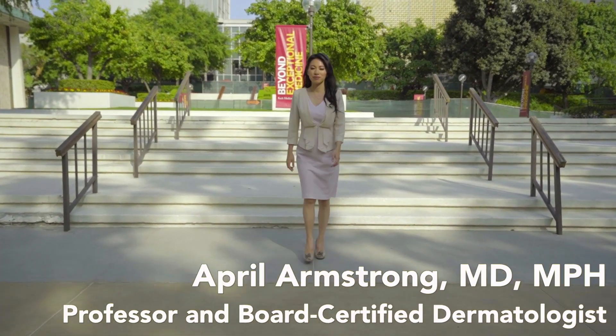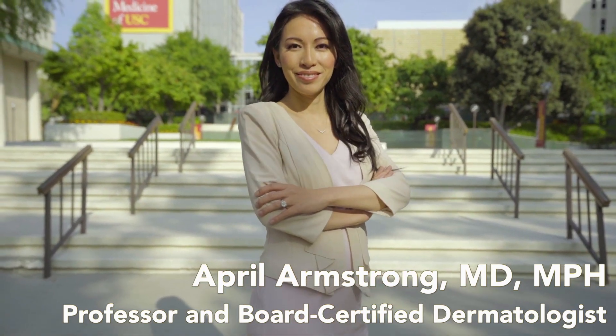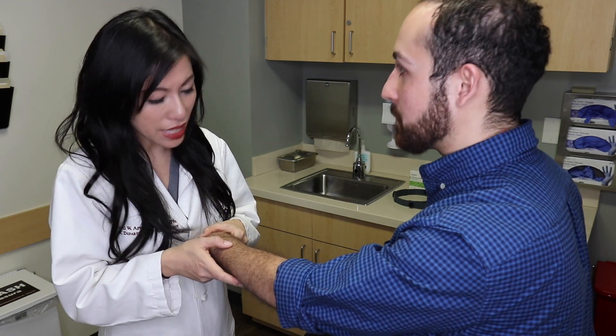Hi, I'm Dr. April Armstrong, also known as Professor Skin. I'm a board-certified dermatologist and a researcher. I'm passionate about caring for psoriasis patients and have cared for thousands of psoriasis patients.